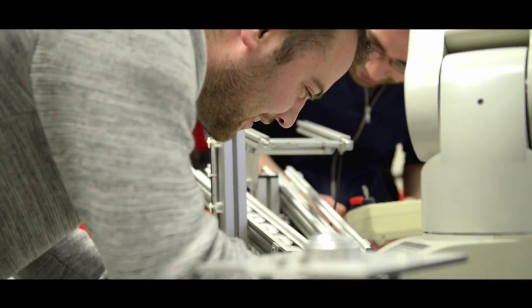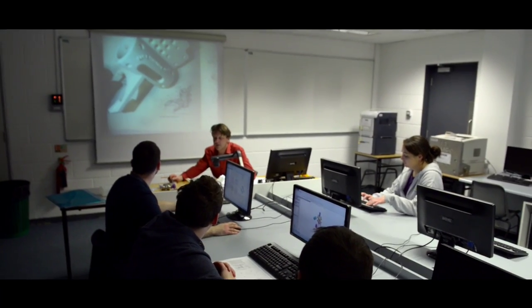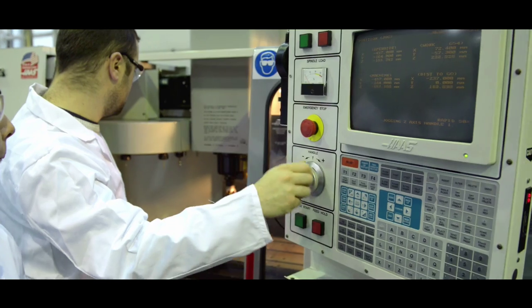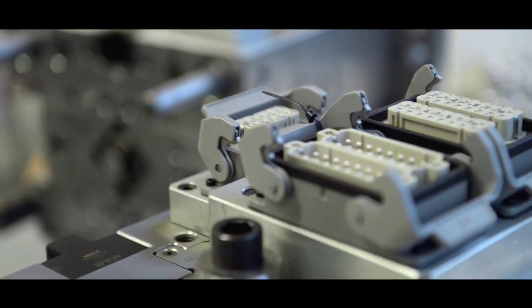IT Sligo has consulted widely with industry to develop this new, nationally unique Level 7 Bachelor degree in Precision Engineering and Design. After three years, students will have acquired the specialist knowledge and skills now needed for 21st century advanced manufacturing.